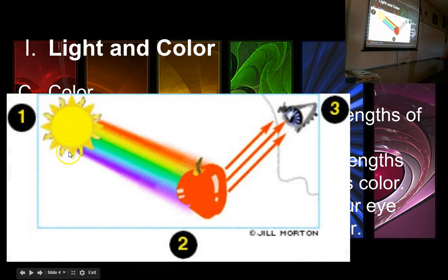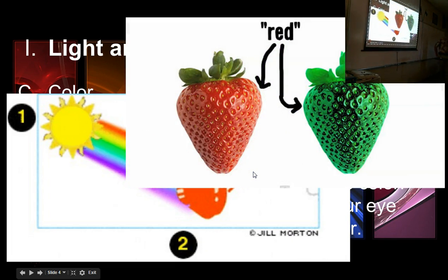The reason an apple looks red is because light with lots of different wavelengths hits it, everything but red gets absorbed by the apple, and the red is reflected back to you. A red strawberry absorbs all colors except red and kicks back the red, which makes us perceive it as that color.